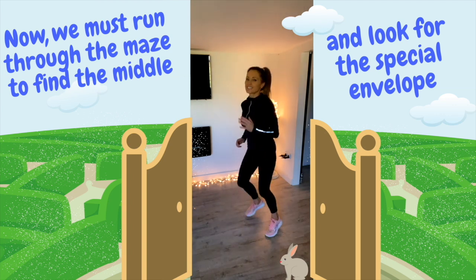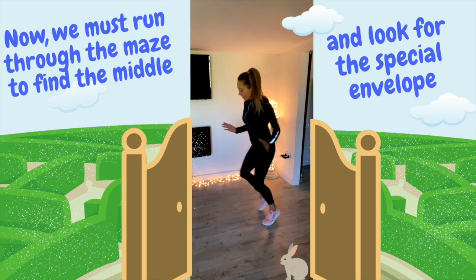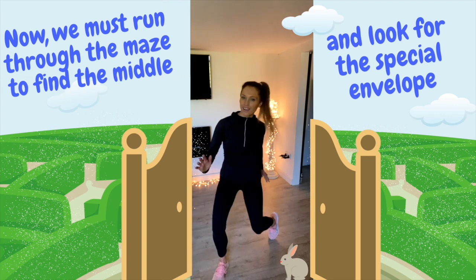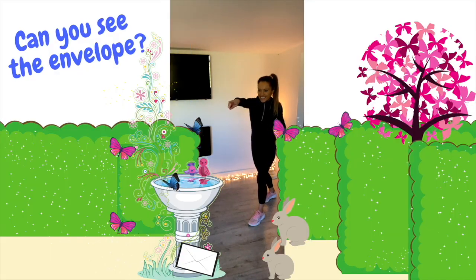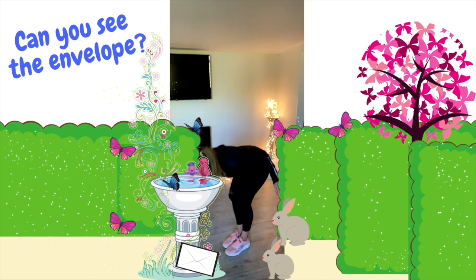So let's run forwards, run backwards, let's run to the side, let's run forwards. We're really close to finding where that envelope is, so let's keep running and keep looking out for that envelope. And now we're in the middle of the maze — there's the envelope! I can see the envelope right by the bird's bath. So let's grab that envelope.